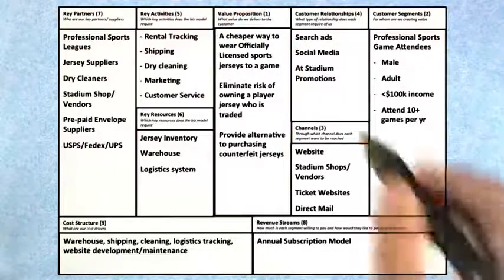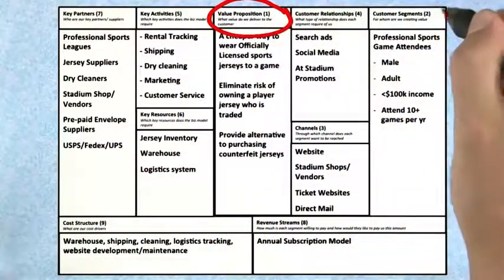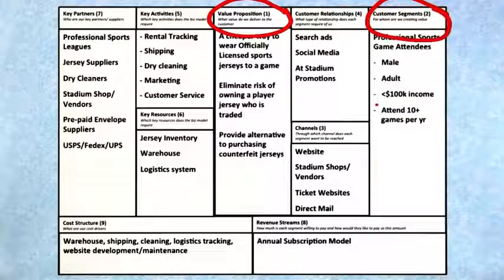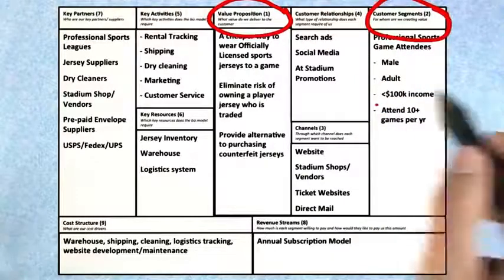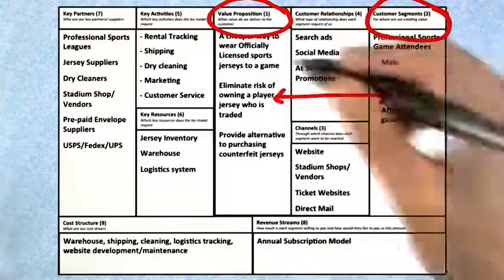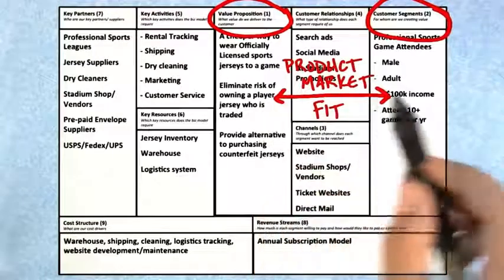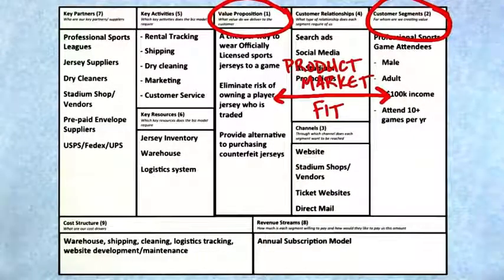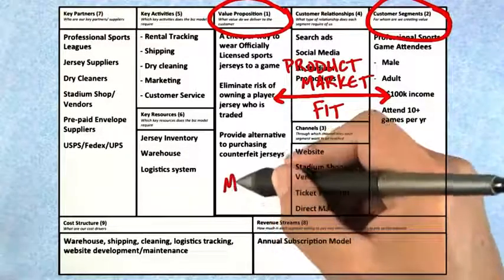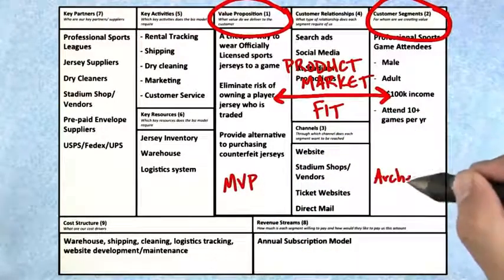While they were working on value proposition, they also had some hypotheses about the customer segments. This is a key idea: value proposition and customer segments are the first two things you tend to work on with a business model canvas, because these two have a special name called product-market fit. Product-market fit simply asks: what is the match between what you're building and what customers need and want, and who are those customers? The goal in value prop is to figure out the MVP, while the goal in customer segments is to figure out who the customer is and what their archetype is.